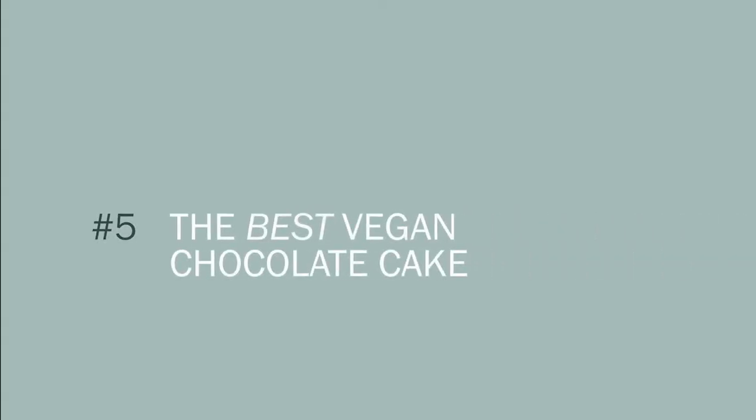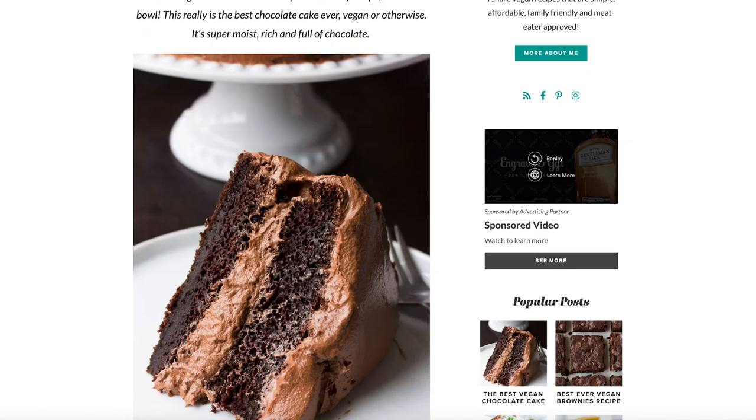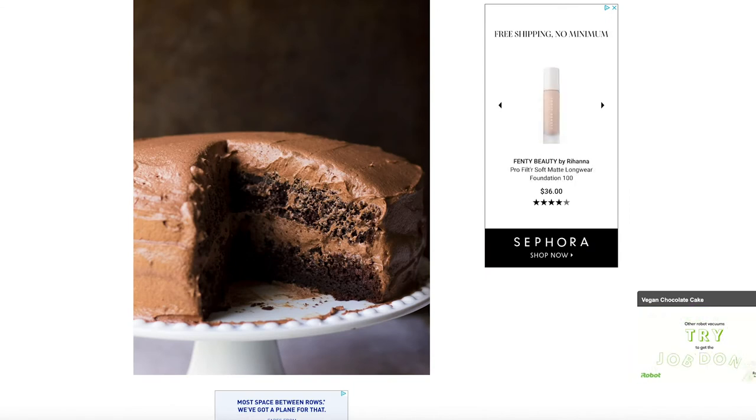Number five is the best vegan chocolate cake — that's actually the name of her recipe, and hands down it is. I've made probably 10 vegan chocolate cakes and none of them compared to this. This is my absolute favorite. I feel like I really hit the jackpot finding this recipe. It is so good, and so is the frosting.